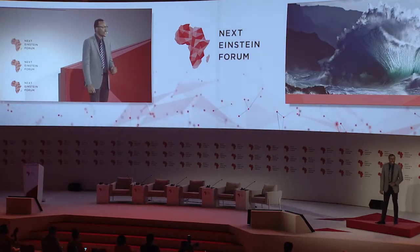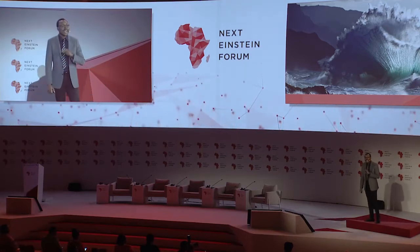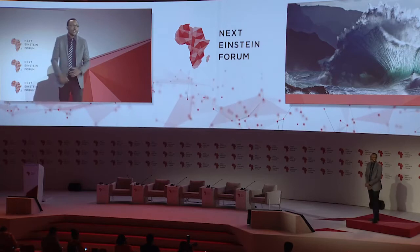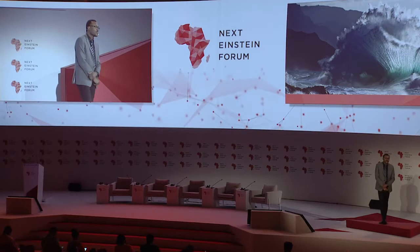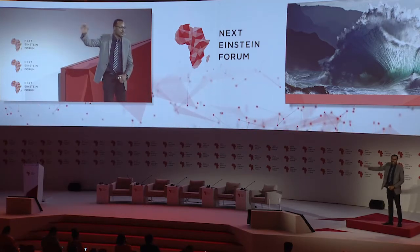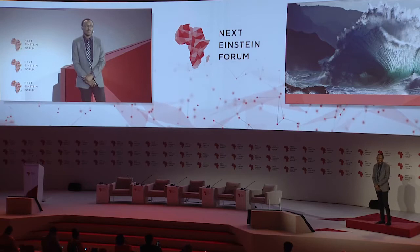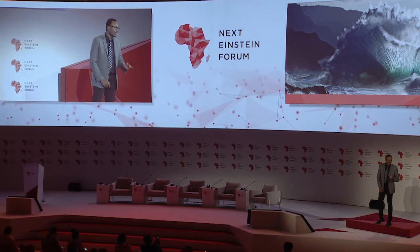I do not just listen to earthquakes. Part of my job description involves listening to any and every source of ground vibration — that happens when ocean waves crash on the seashore, or hurricanes shake the Earth, or slow-moving gravity waves trapped in the fluid envelopes of Earth, or when sometimes North Korea sets off a nuclear explosion. I listen to all these sources of ground vibration.